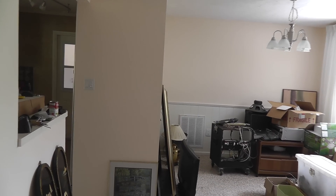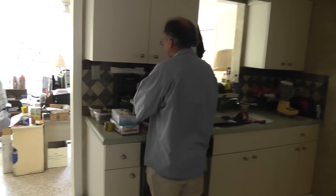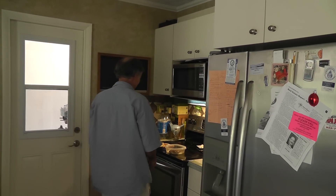Heading back toward the back of the house, we have the kitchen and my lovely assistant here thinking about making lunch or doing something. Who knows what's going on? But the kitchen basically is being used as a kitchen.